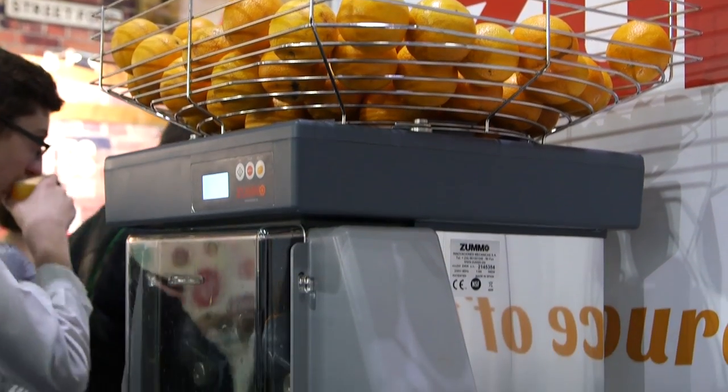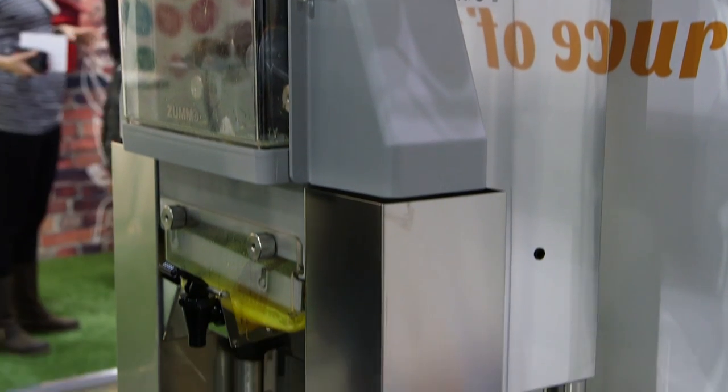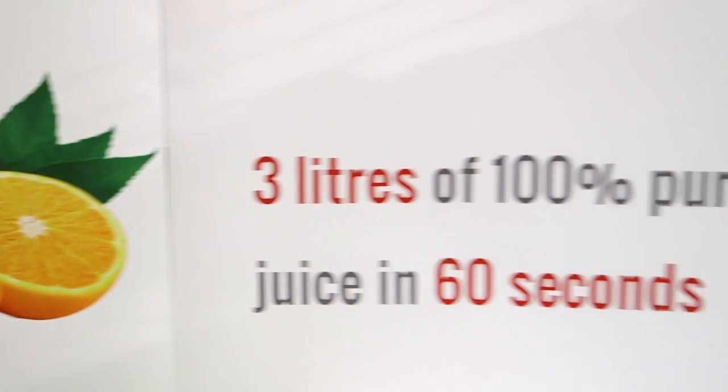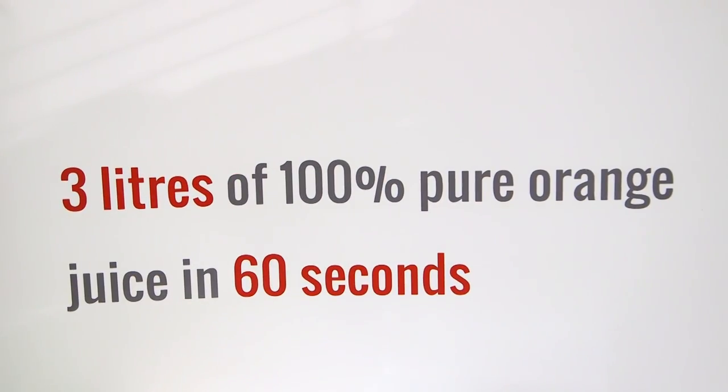We need to have the juice done in very few seconds. The demand is coming from the US and also from Europe, so we need to have a very fast machine.